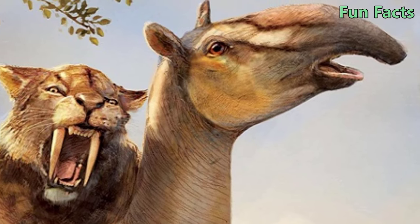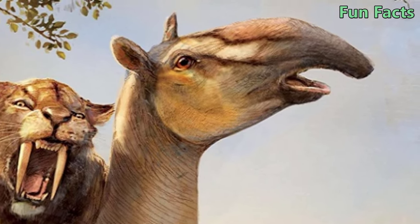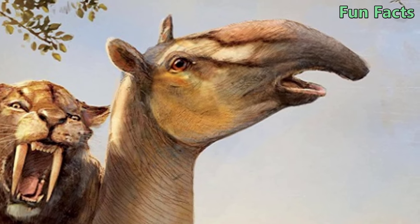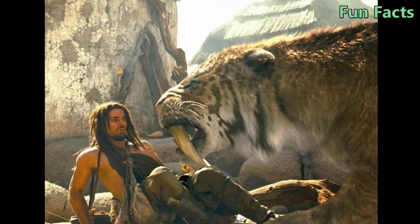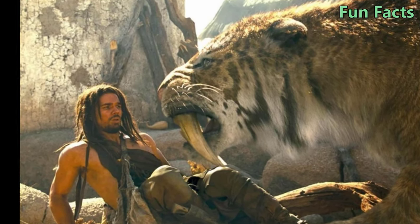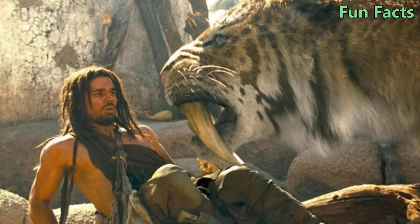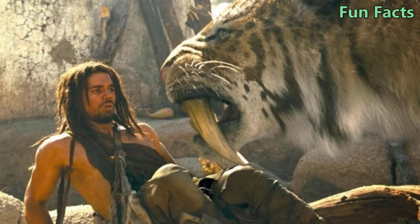Fact 3: Huge Size. Smilodon had a stronger body than any other feline predator, with exceptionally well-developed forelegs and exceptionally long upper canines. Among them, the S. populator species living in South America is the largest, with a weight of up to 400 kilograms and a height of 120 centimeters.